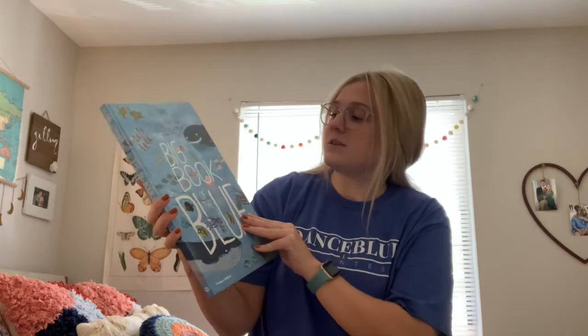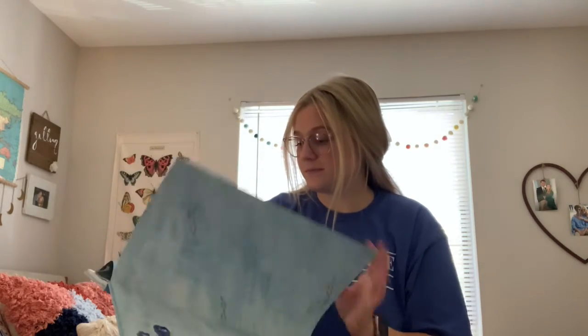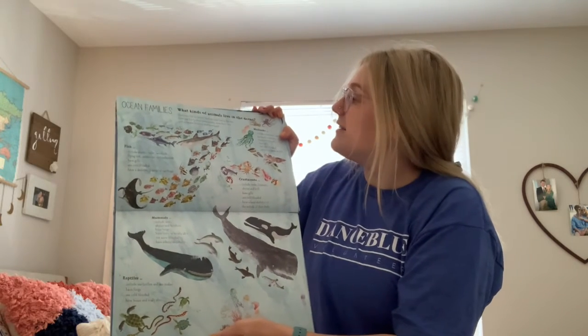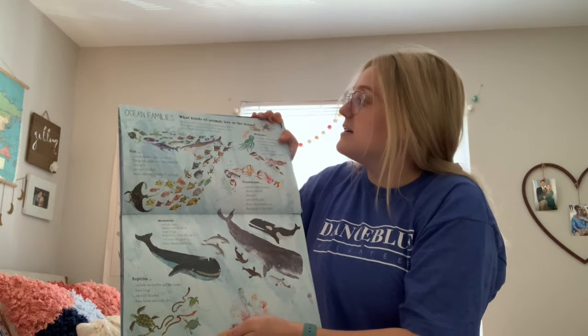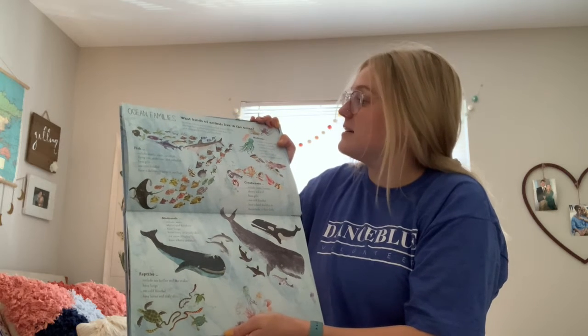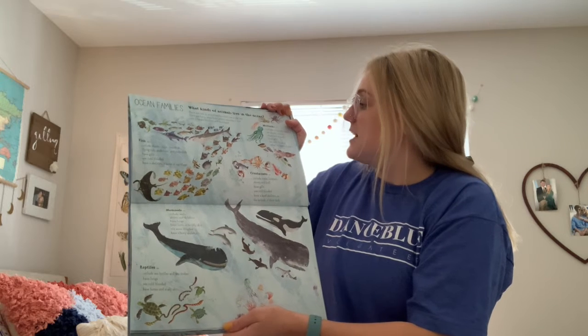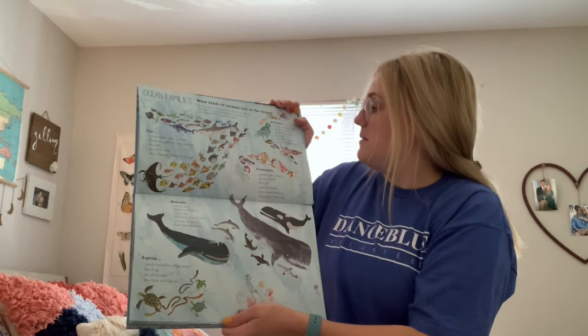The Big Book of the Blue. Ocean families — what kinds of animals live in the ocean? There are lots of animal families that live in the sea. Some are hairy, some have scales, some have fins, and some are boneless and brainless. Mollusks include octopuses, squid, sea snails, oysters, clams, and mussels. They have gills, are cold-blooded, and some live inside a shell.